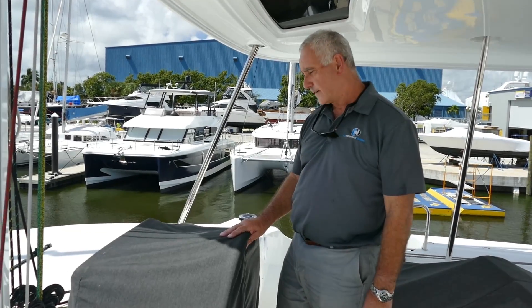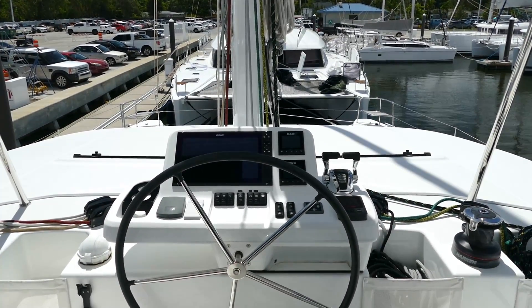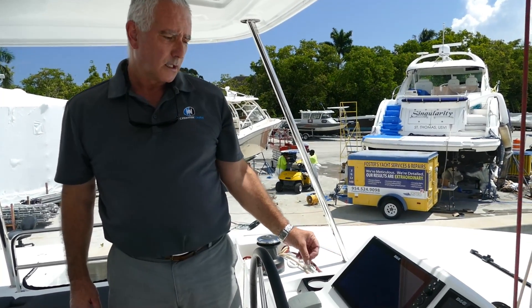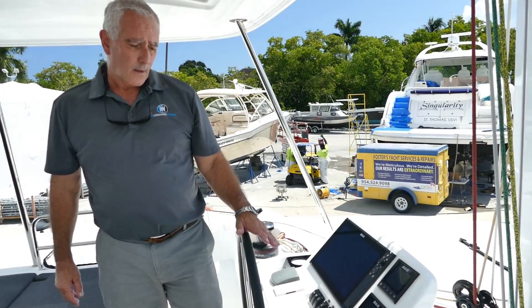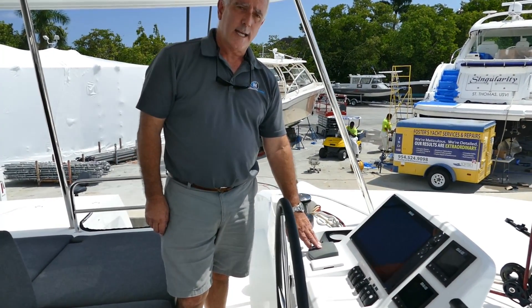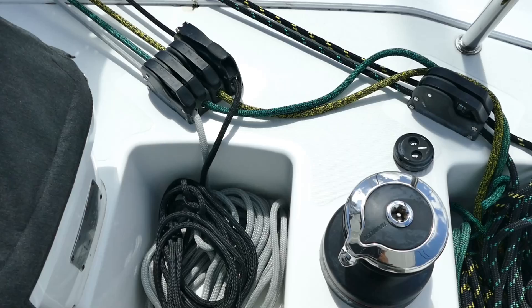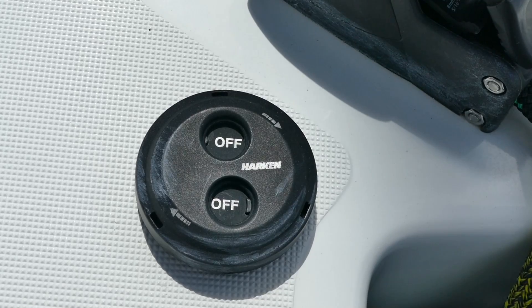We're up here on the flybridge and I'm going to take off the covers so we can see all the equipment — navigation and electronics. At the helm station we've got the Brooks and Gatehouse chart plotter with two repeaters so you can pull up any kind of menu you want. The Yanmar electronic controls, electronic throttles, the optional bow thruster, remote chain counter, and all the lines are led here so you can control the self-tacking jib or the mainsail. This boat has all electric winches, so it's an easy boat to single-hand.